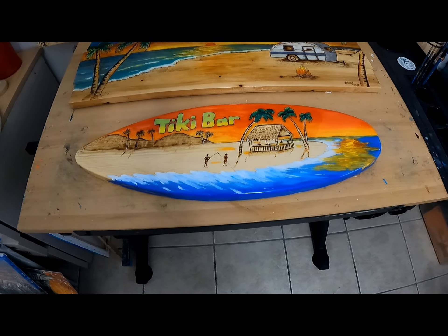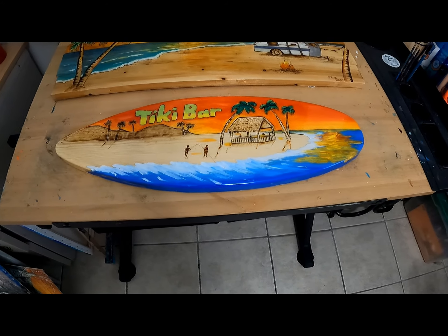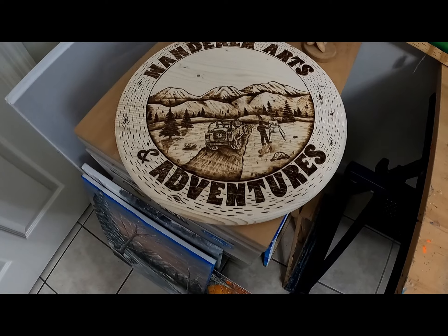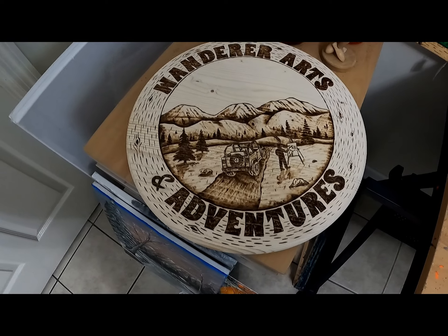Here's the little surfboard I did on the other night's video. It's not as good as what I can do. And this, of course, is the logo I did for my Wanderers, Arts, and Adventures. You'll see that it's the opening of my video on the beach.